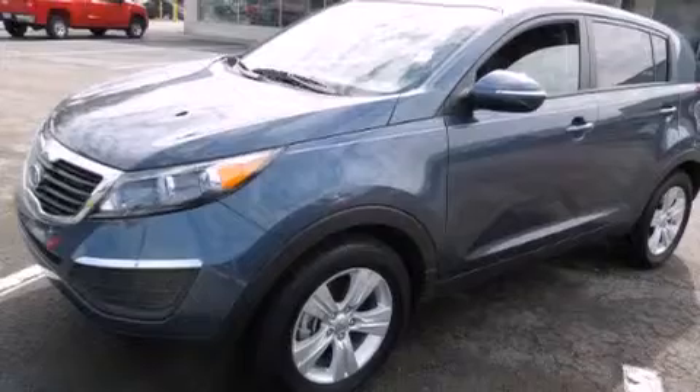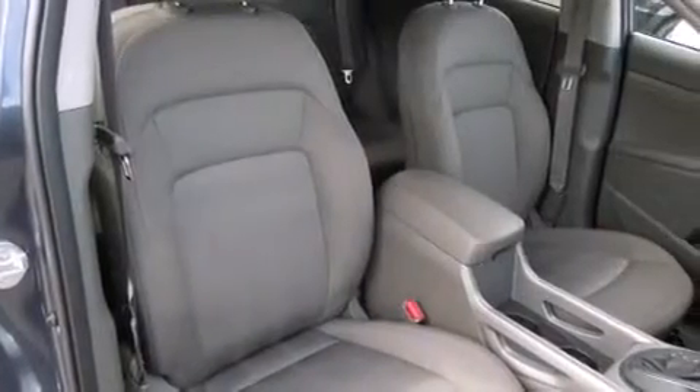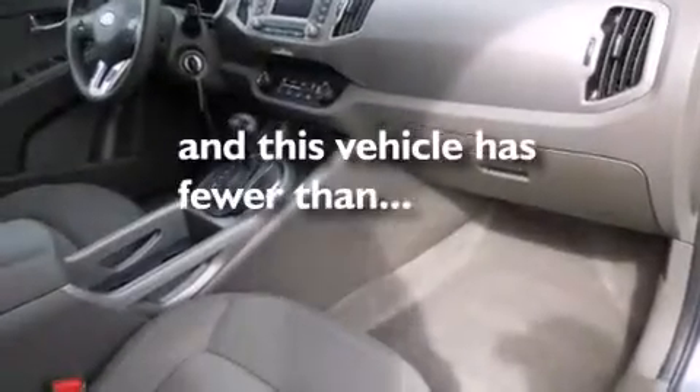All of the following features are included: air conditioning, a driver's side impact airbag, tinted glass, and this vehicle has less than 21,000 miles.